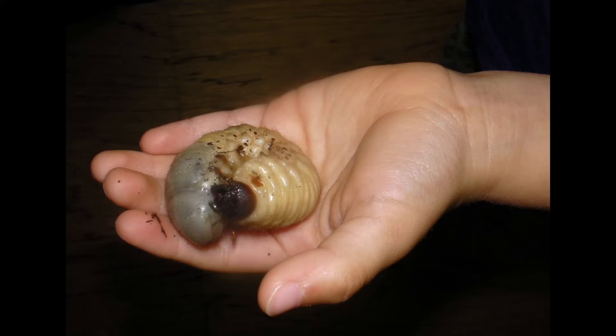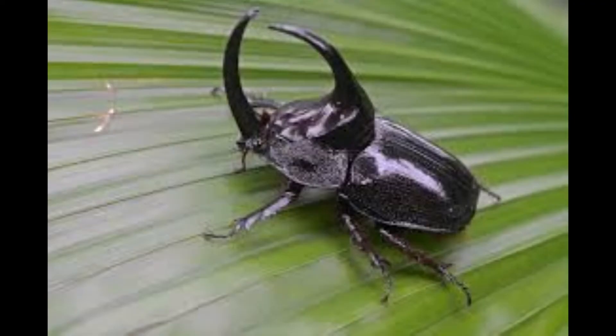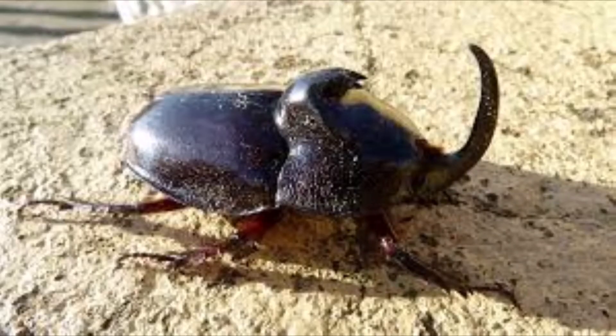It will take around 12 months for the larva to develop and mature into a beetle. Once it is fully developed, it only has around four months of its life left as a fully grown rhinoceros beetle.